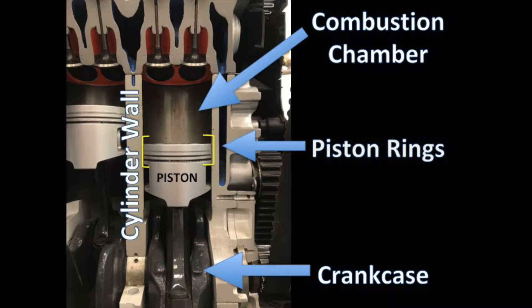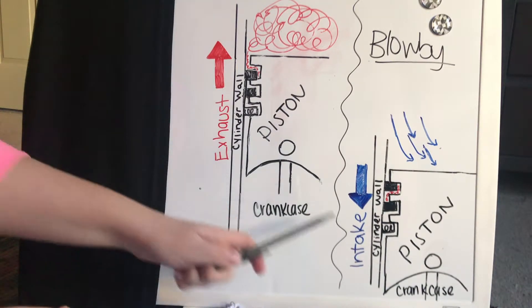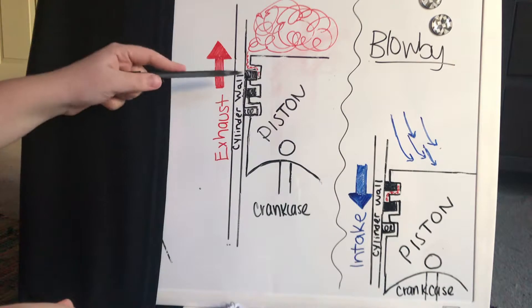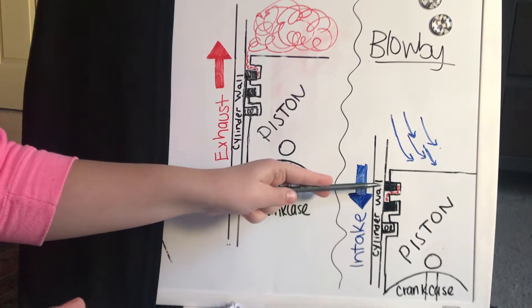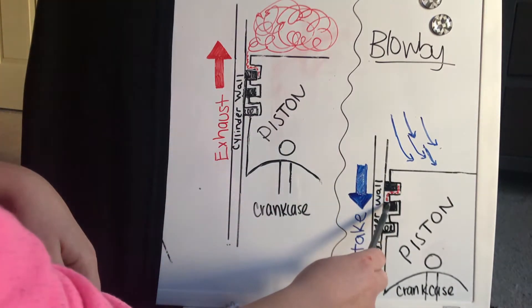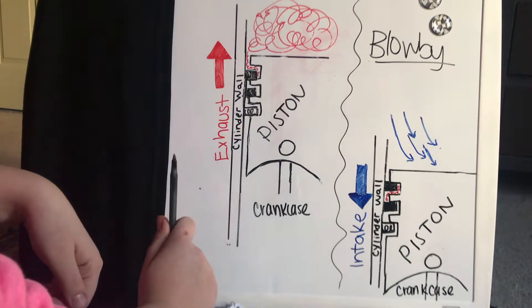Now I'm going to talk about some piston ring failures. The first major failure is excessive blow-by. Blow-by is air from the combustion chamber which made its way past all three piston rings and down into the crankcase. During the exhaust stroke, as the piston moves upwards, the piston rings are actually moving downwards, causing pressurized gases from the combustion chamber to come down and get behind the piston rings. Then during the intake stroke, as the piston moves downwards, the rings move upwards and that trapped pressurized gas makes its way down to the next piston ring. As this process repeats, those trapped gases eventually make their way down into the crankcase — this is considered blow-by.